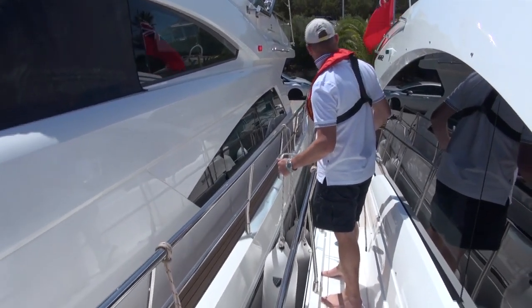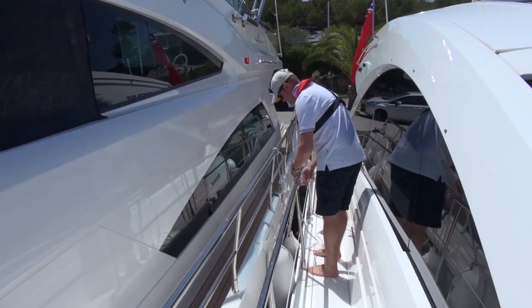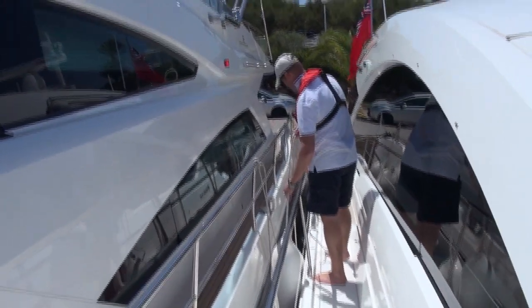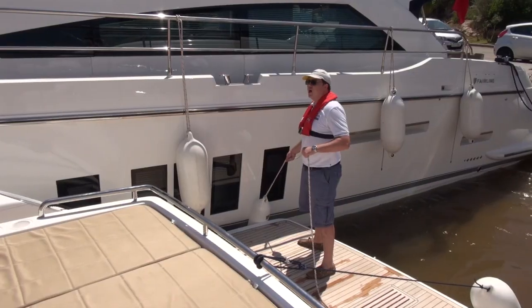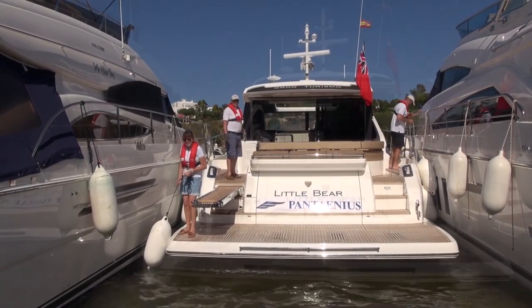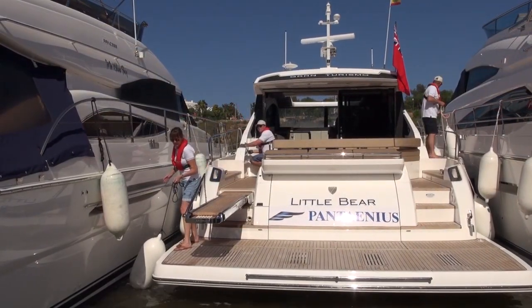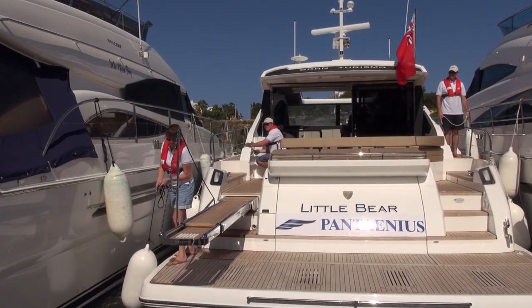Four feet. Three feet. Starboard. That's it — there you go. Touch your elbow. That's it.